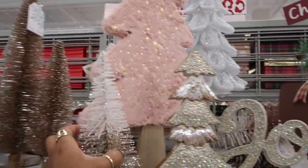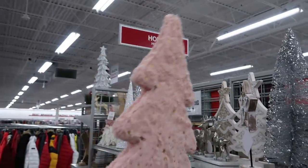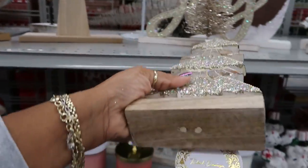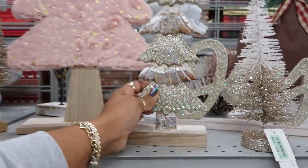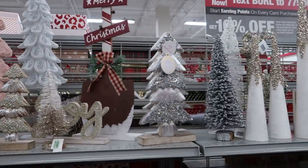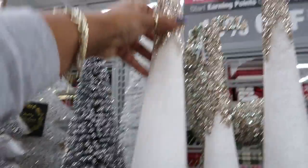Oh, you got a pink fuzzy tree — that's $16.99. It's big. I like this one, that's $7.99. You got that big old shovel. These are nice too — these are $5.